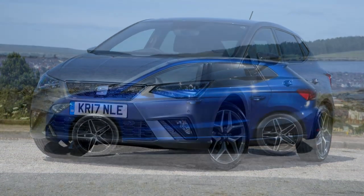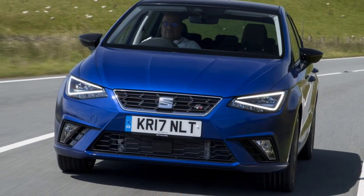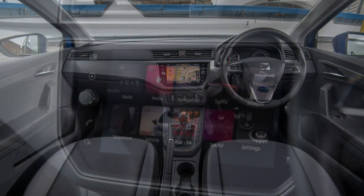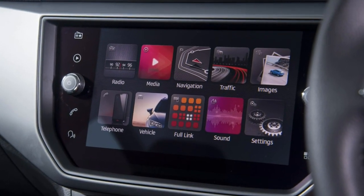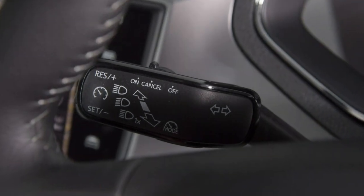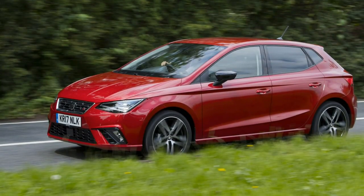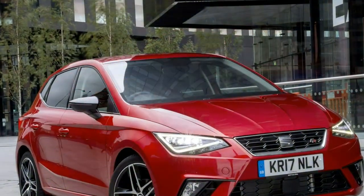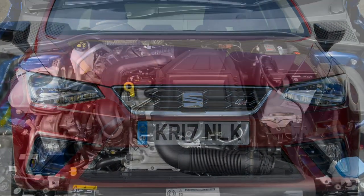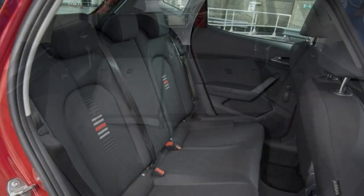Seat Ibiza FR — sportiest option, with a Cupra Ibiza on the way. While SE spec is the bulk seller, FR trim is particularly attractive with more aggressive looks that suit the Ibiza's youthful character. With the launch of Seat's standalone Cupra brand, expect a Cupra Ibiza to be revealed — Volkswagen has the Polo GTI, Peugeot has the 208 GTI, Renault Sport has the Clio, and Ford has the Fiesta ST, so there's certainly a spot in the market for a sportier Seat.